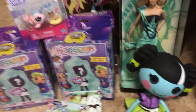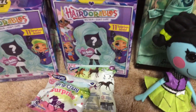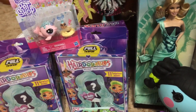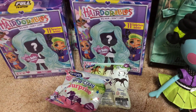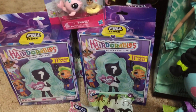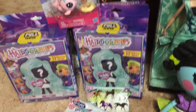Today I have a birthday haul to share with you guys. My birthday is next week but I got some early birthday presents, so I'm going to share them with you guys today. I'll be doing an unboxing of these two and the two blind bags that I got, but let me show you all the other stuff first.